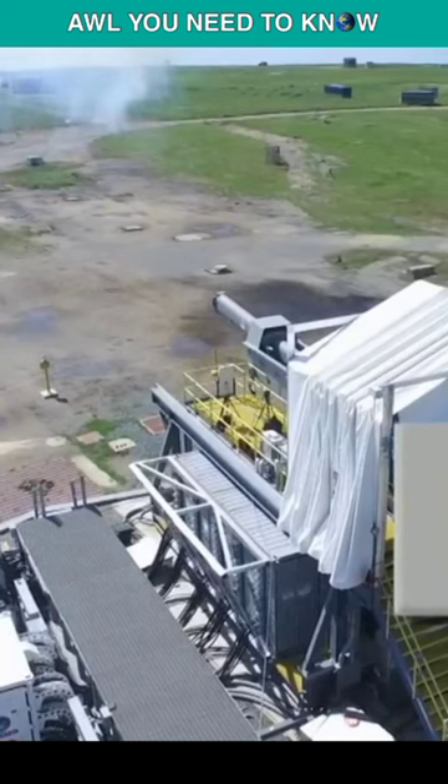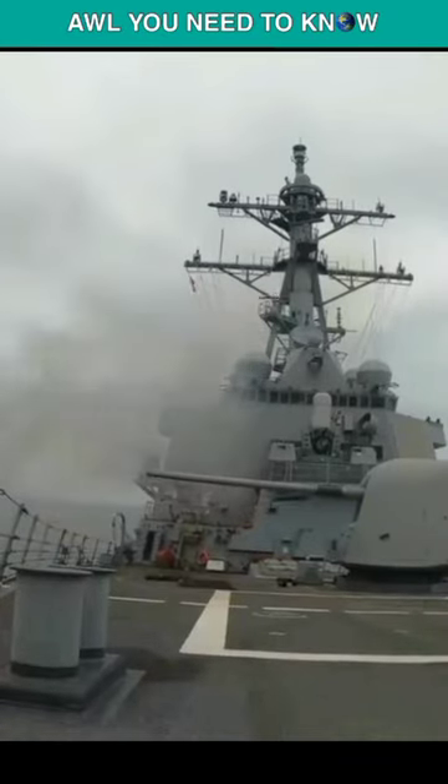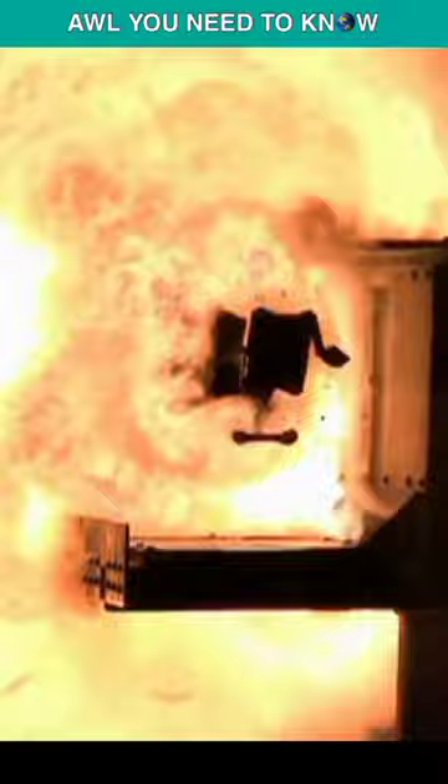The lethal hypersonic cannon you're witnessing is an electromagnetic railgun, which can fire projectiles at a speed of 5,400 miles per hour. In conventional weapons, the ammunition is usually launched using explosives or propellant, but electromagnetic forces enable a railgun to attain a far higher firing rate. This means a railgun can fire projectiles some 50 times more quickly than a regular gun.